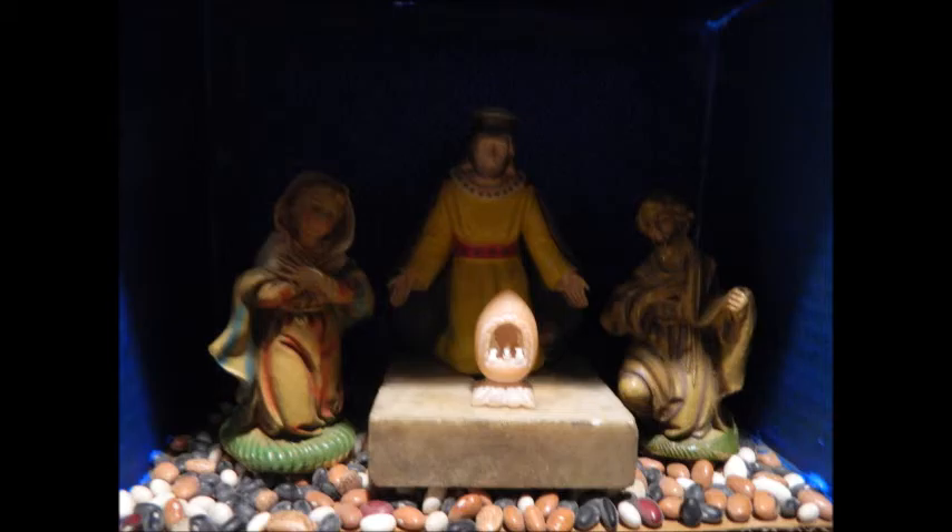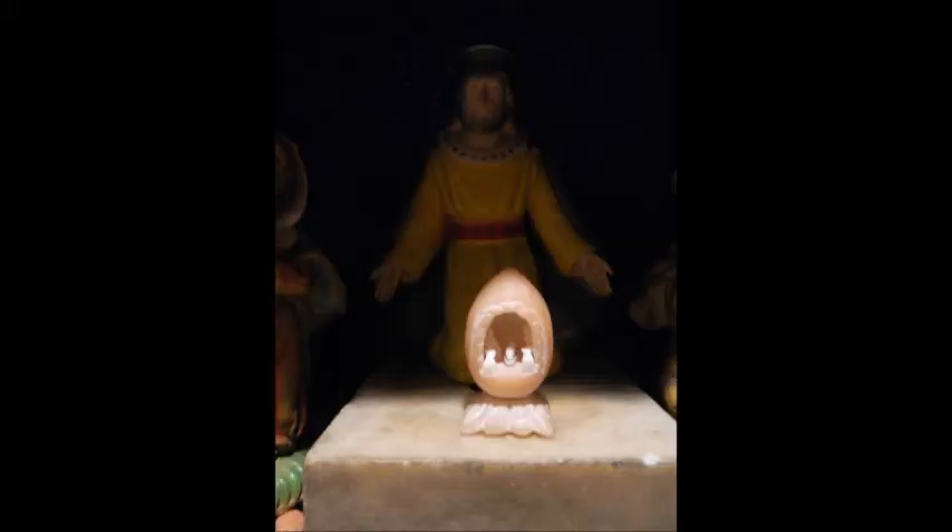The marble base was dug from my backyard when David and I were living at 916 Stevens Street here in Saginaw, Michigan. Well, that's it for this episode. I hope that you've enjoyed this look at a truly marvelous nativity scene that has a fascinating background. Thanks for stopping by, and God bless each and every one of you.